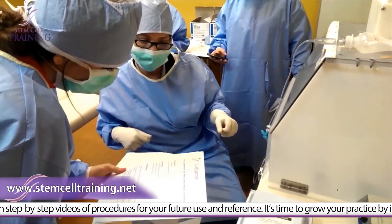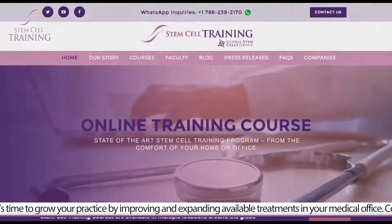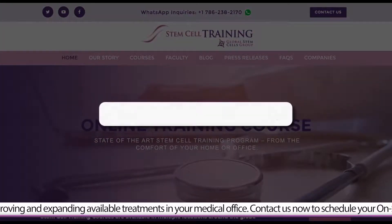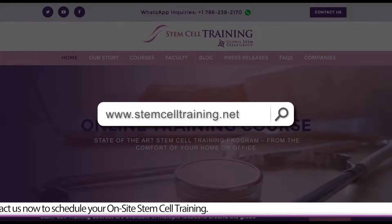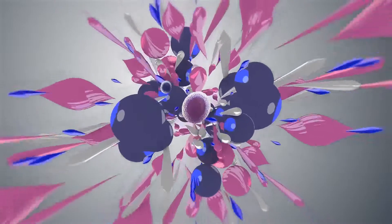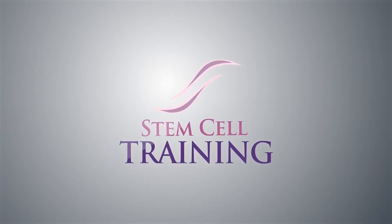It's time to grow your practice by improving and expanding available treatments in your medical office. Contact us now to schedule your on-site stem cell training.